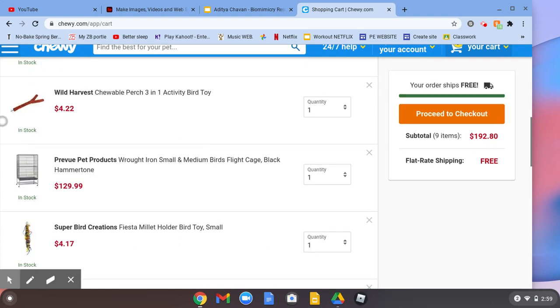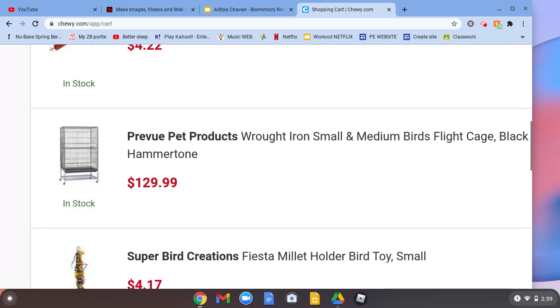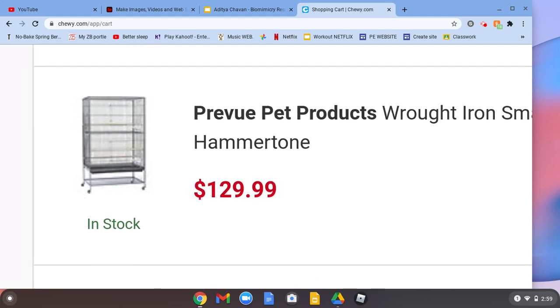Hi guys, so today I'm going to be showing you the proper cage for your budgie or cockatiel. This is about the right size for one of your budgies or even finches, but it should at least be three finches I feel like.